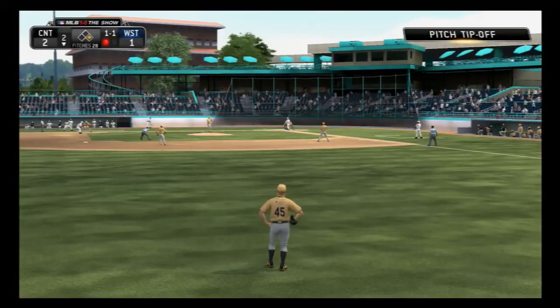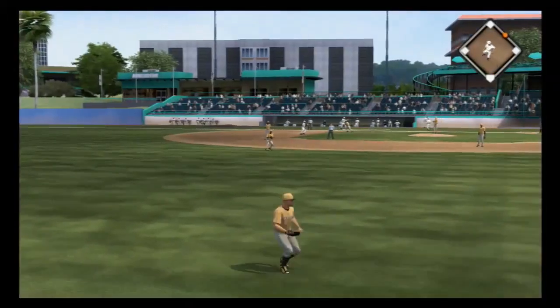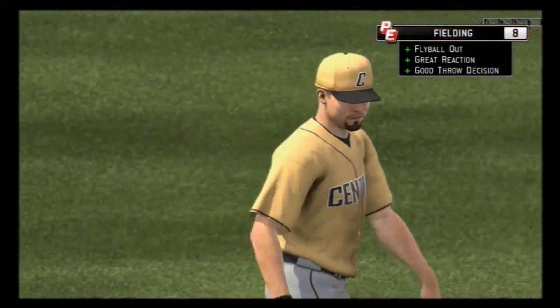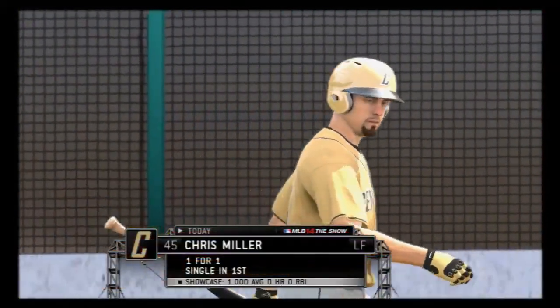One on here in the inning. The 1-1 pitch is in the air now out to left field. Miller is there to put it away, and the runner will be forced to retreat back to first. That's a nice job showing off a little bit of range. Hopefully he can redeem himself later.